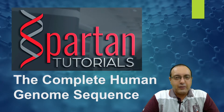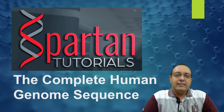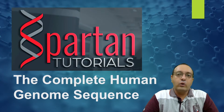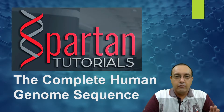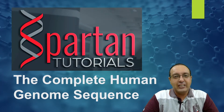Hello, this is Rupinder Sial and welcome again to Spartan Tutorials. Today we are going to talk about an exciting new development: the availability of the complete human genome sequence. This human genome sequence is complete in all its respects except the Y chromosome, but for all 22 autosomes and the X chromosome this is a complete sequence from telomere to telomere, developed by a consortium called the Telomere to Telomere Consortium.